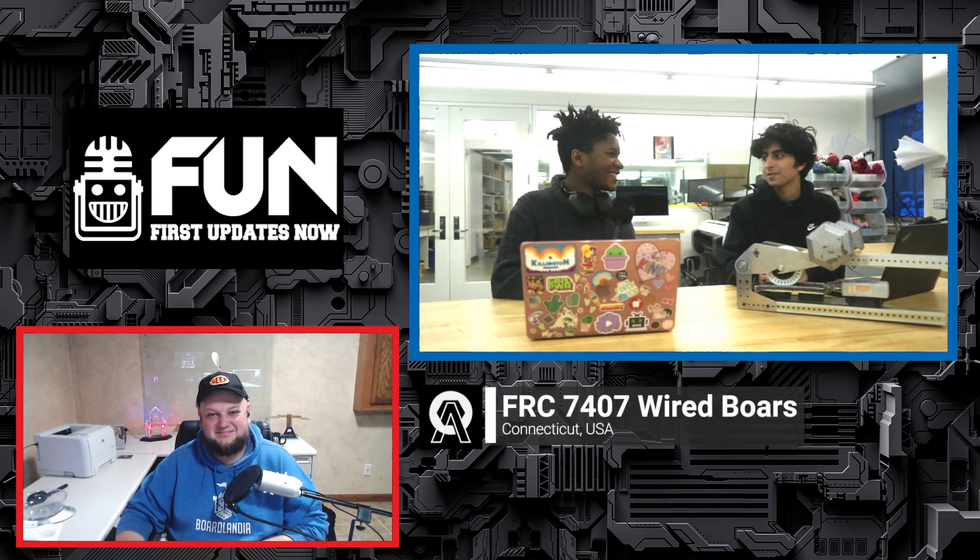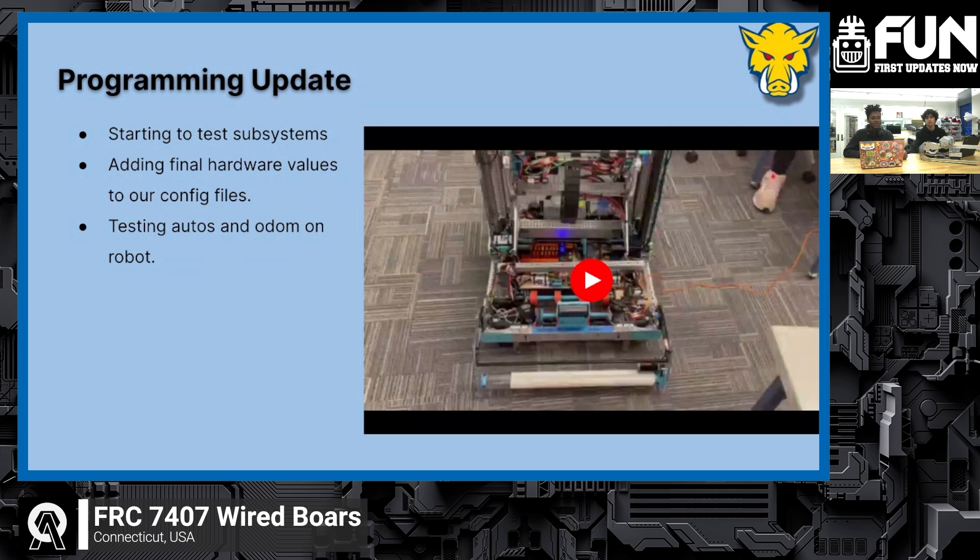This is Sebastian and Cyrus. We're back to give you a programming update. Two days ago, like Nicholas said, we got the robot. Now we're starting to test a bunch of our subsystems and adding final hardware values. Here's a quick video of our intake system right now — we're testing different speeds and values for the intake, running a note in and stopping it.